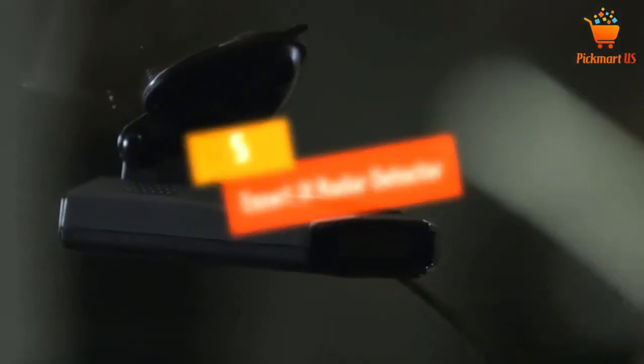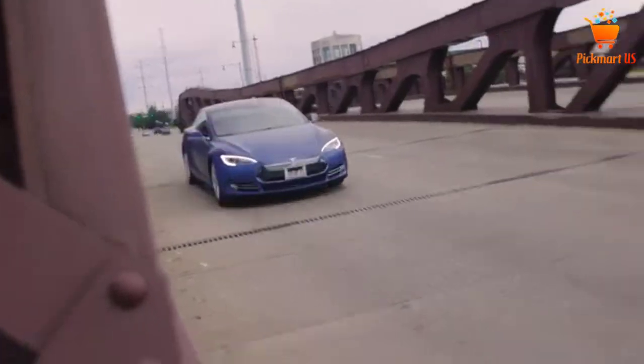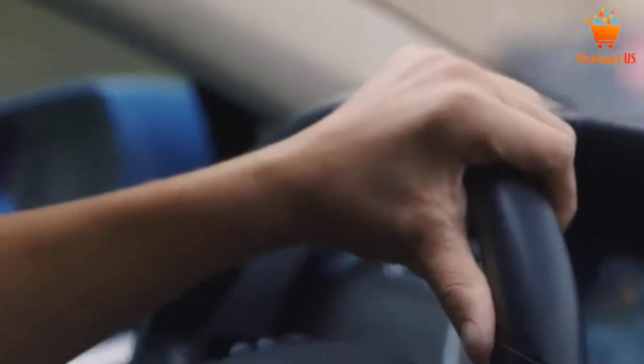At Number 5: Escort-X Radar Detector. If you are looking for a highly performing detector which will be able to detect any threat at a long range, this is the ideal detector for you. This detector's sensitivity is unmatchable on every radar band, which warns you early enough before a threat.